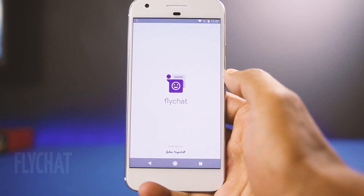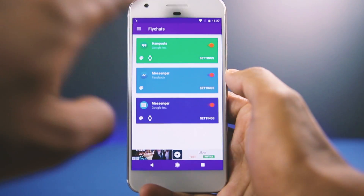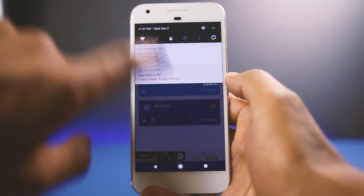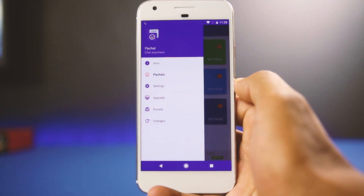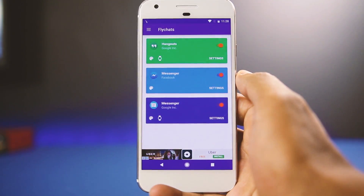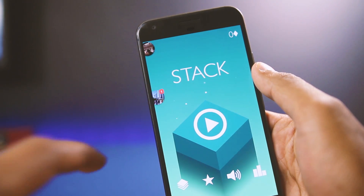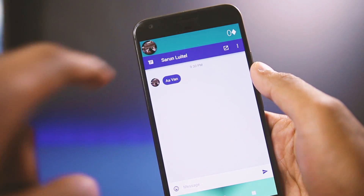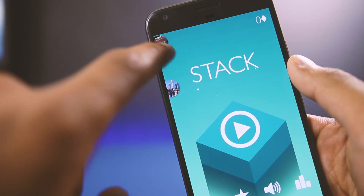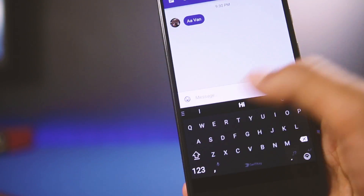Next on the list is Fly Chat. If you like the bubble feature of Facebook Messenger, this app brings it to most messenger apps like WeChat, WhatsApp, and the default messaging app. Whenever you get a message, it opens up in a bubble. The main idea is to let you continue doing another task while still being able to reply to a text, and it works well.